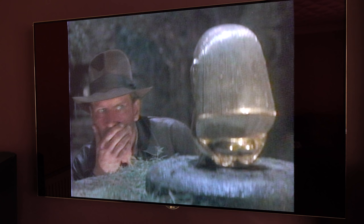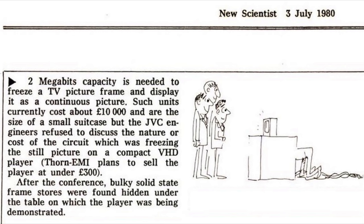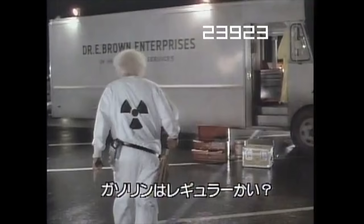This wasn't as good as a CAV Laserdisc which could do a perfect freeze frame of any frame. Back in 1980, when JVC were trying to show off their VHD technology and make it look as good as Laserdisc, they cheated — they put a digital frame store under the table which at the time cost ten thousand pounds, enabling the operator to get a perfect freeze frame. It just goes to show how important these trick play features were at the time.